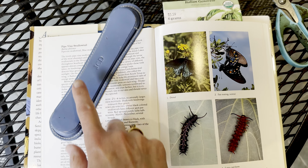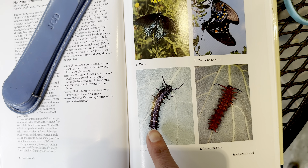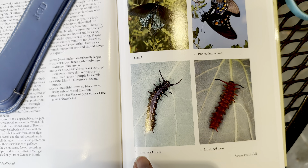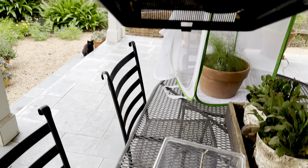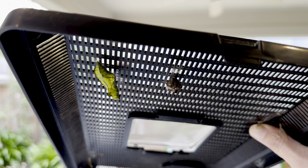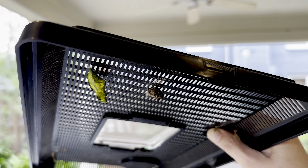We grow pipevine for pipevine swallowtail butterflies, and they're so beautiful. This is their caterpillar form - we've only seen the black ones, we haven't ever seen the red ones. We had a bunch of them about two weeks ago and I would go out and look at them, and then one day they were all gone except one. So I brought him in - we named him Kevin - and put him in a little enclosure with fresh pipevine every day. A couple of days ago he turned into a chrysalis - look at that, he's the green one. It looks just like a folded leaf, amazing camouflage.